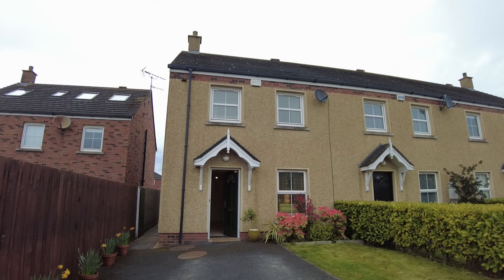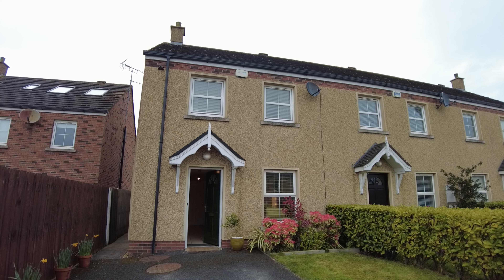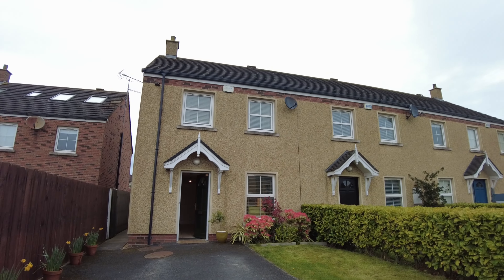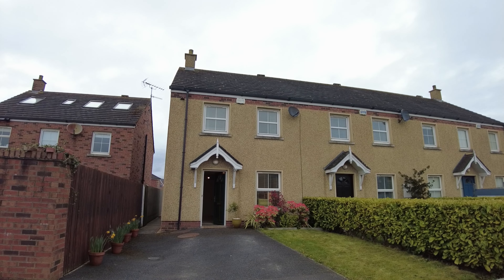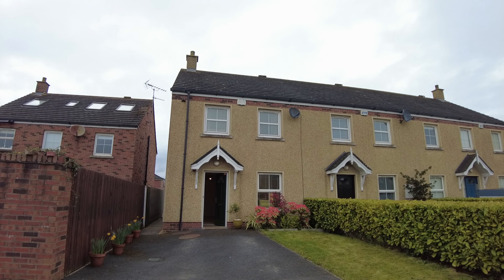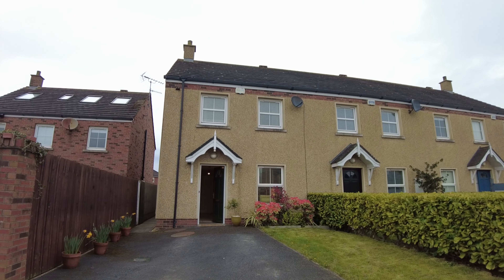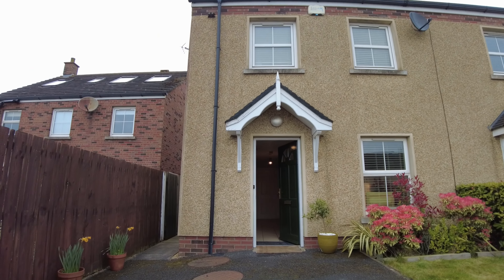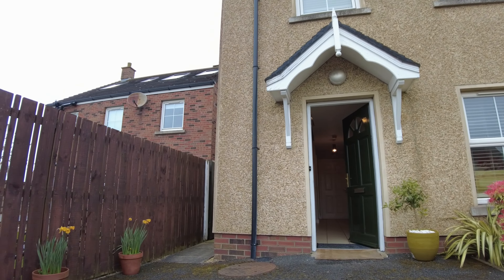Before we go inside, it's nice to point out the exterior of the property — very low maintenance finish, and a lovely quiet secluded corner at the end of a little cul-de-sac of dwellings. This is an end-terrace property in a terrace of three. There's nice off-street parking here, a little front garden, and some nice pots of plants approaching the front door.